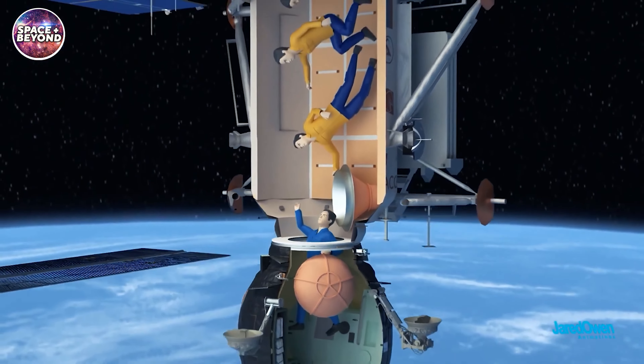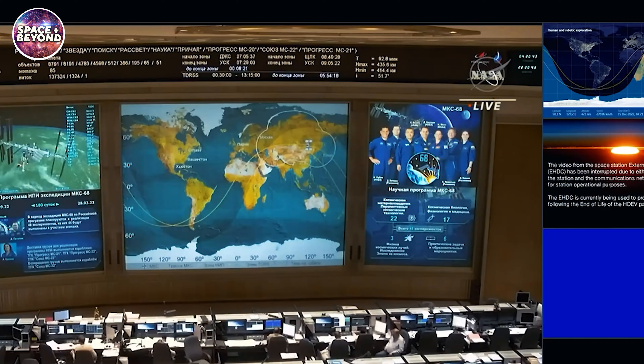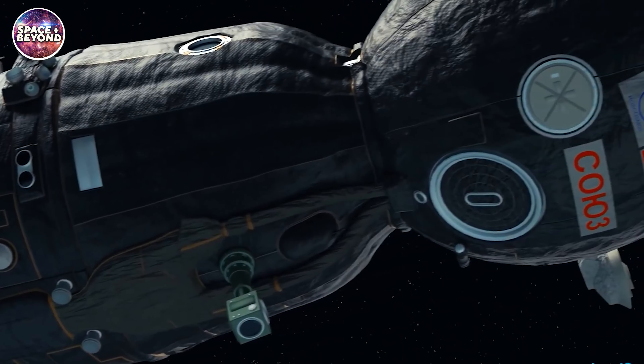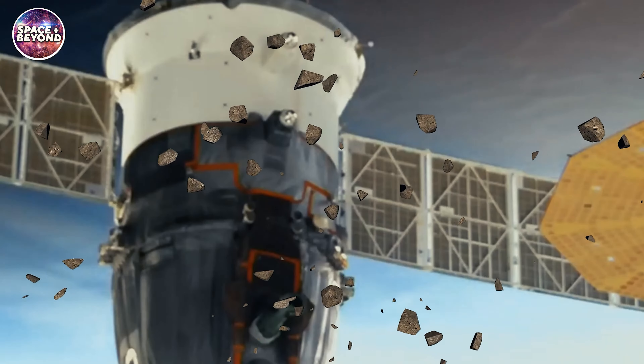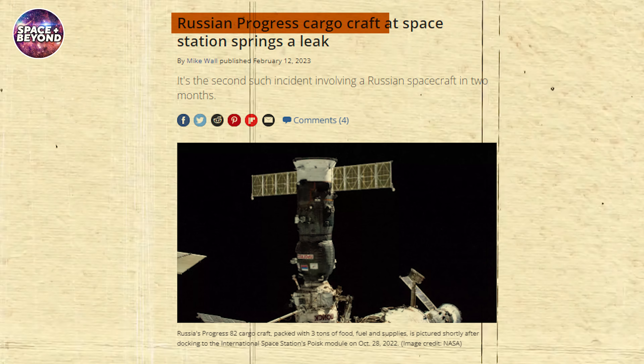Both men simply re-pressurized the airlock and proceeded back into the station. The leak continued for three hours before all the coolant was completely gone, and they received the all-clear. Russia attributes the leak to damage to the coolant system resulting from a micrometeoroid strike.